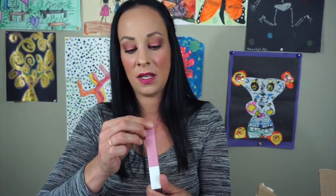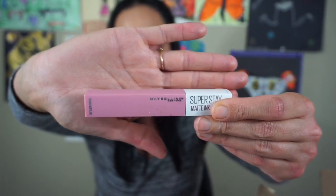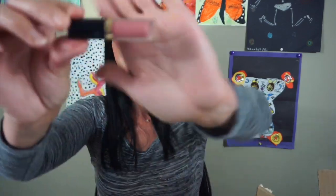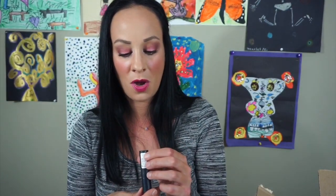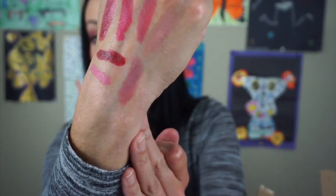Here is the Maybelline Super Stay Matte Ink in the color Dreamer — it's this really pretty rosy pink. I really like this shade. It doesn't look great on me but I'm going to keep it anyway. And here is the Tarte Lip Paint in the color Grand — I'm going to keep this because it's fairly new and I got this in one of my subscription boxes. Here is the color Mauve Your Lips by Catrice — this is actually really pretty. I'm going to put this aside because I have so many of the same colors and I'm going to give it to one of my sisters.